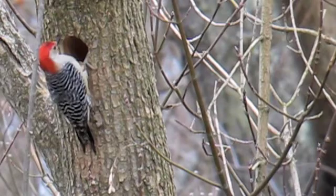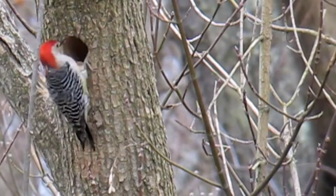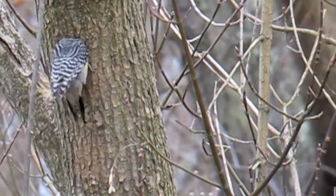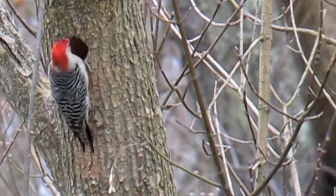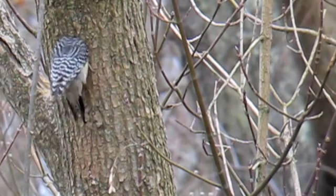I often wondered: does the female help at all with this? So far she's just been coming by every now and then and inspecting his work, but he does all the work.